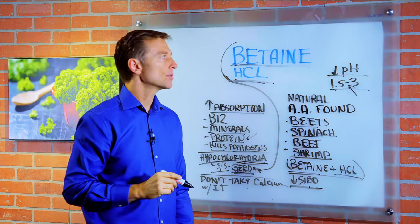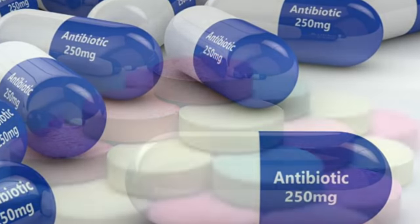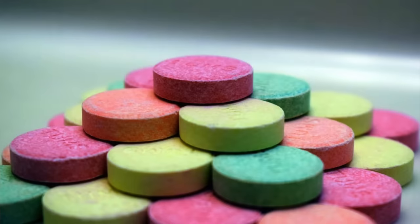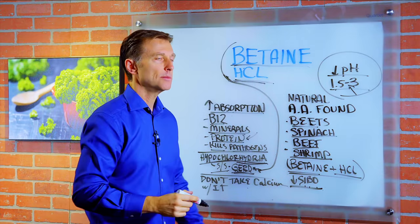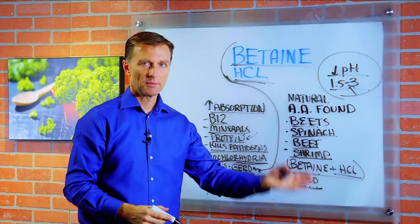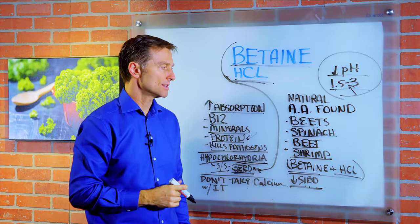It's not a long-term product. The other point I want to bring up is antibiotics and antacids tend to destroy the stomach acid, making you more dependent on more medication and more antibiotics. Alright, that's what betaine hydrochloride is. Thanks for watching.